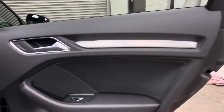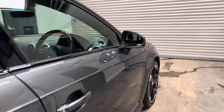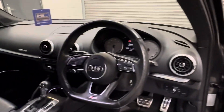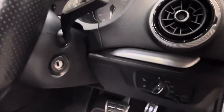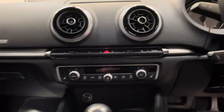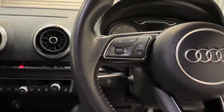Full leather interior with aluminium inserts. Being the Black Edition, it benefits from the must-have Bang & Olufsen audio. Fantastic condition and a really pleasurable drive. S-embossed seats, the facelift steering wheel, and this vehicle also benefits from Apple CarPlay and Android Auto. Further specification includes digital climate control, driver and passenger seat heating, and cruise control — all part of the Black Edition.